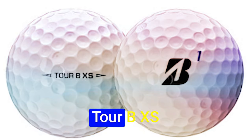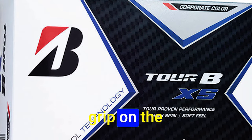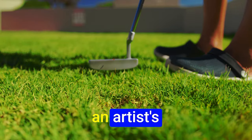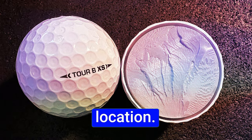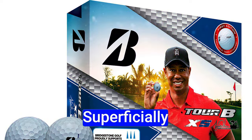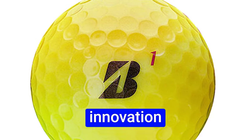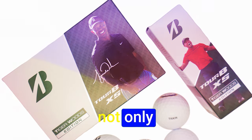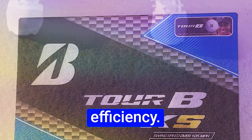Transitioning to the short game, the Bridgestone Tour BXS unveils its true prowess. A redesigned slip-res cover grants an extended grip on the clubface, transforming your shots into higher spin with a trajectory that mirrors an artist's brush stroke. The dimple design challenges preconceived notions — superficially unconventional with seemingly shallower dimples, it stands as a testament that true innovation often defies traditional aesthetics. In performance, the Tour BXS often outshines other premium golf balls.